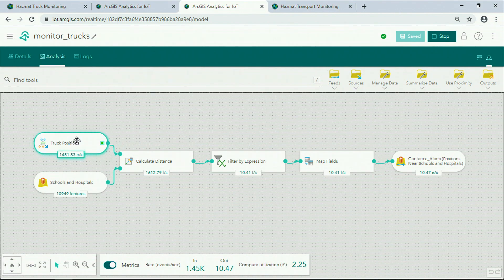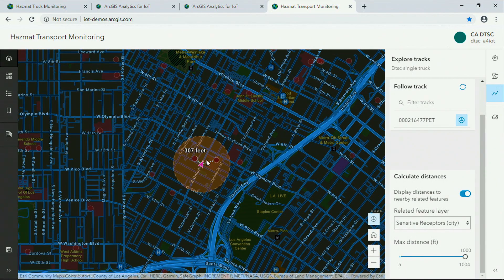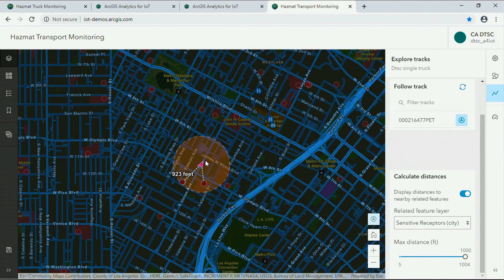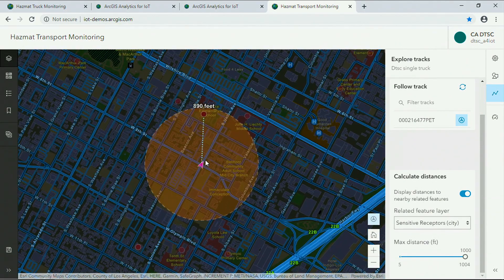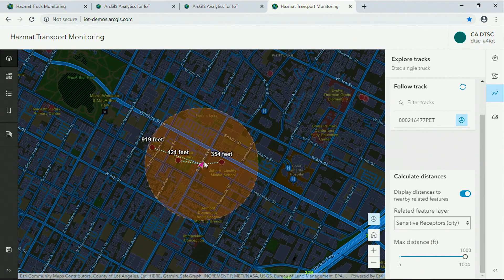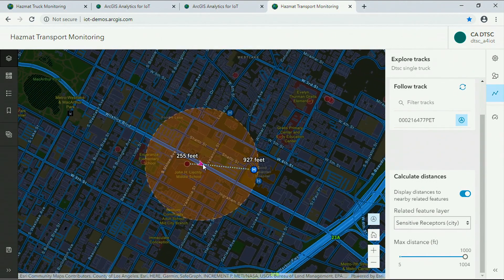This real-time analytic is geofencing those streaming track observations against schools and hospitals. Now to get a sense of how this works under the hood, let's follow a single truck as an example. On each of thousands of streaming truck observations, the real-time analytic is doing what you're seeing here: searching for schools and hospitals in a given radius, enriching the truck position with the distance to that location, and firing an alert if the truck is too close.